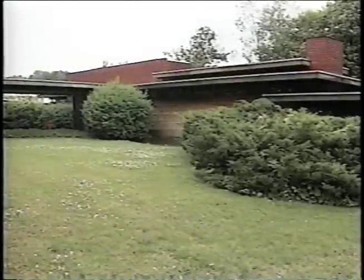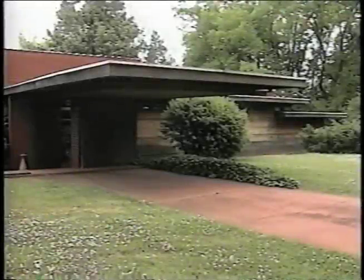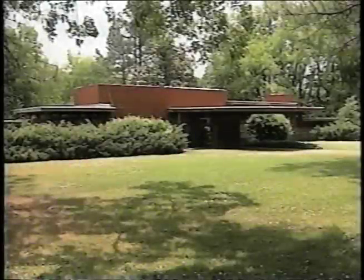The original house and the addition reflect Wright's organic concept of using natural, locally available materials such as cypress, glass, and brick, and the avoidance of paint and plaster. With only minor changes for restorative purposes, the house is maintained as it was designed and built in 1939.